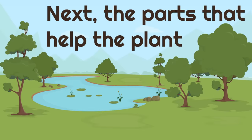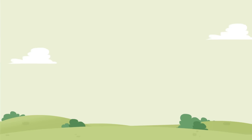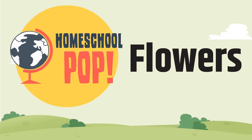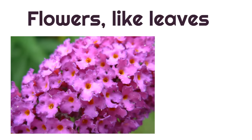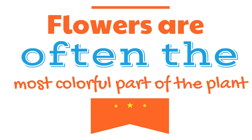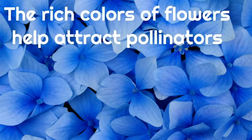Next, the parts that help the plant make new plants. The next part we're going to look at are flowers. Flowers, like leaves, grow on the end of the stems. Flowers are often the most colorful part of the plant. Now this is awesome — the rich colors of flowers help attract pollinators. That's why they're beautiful. The beauty has a purpose.